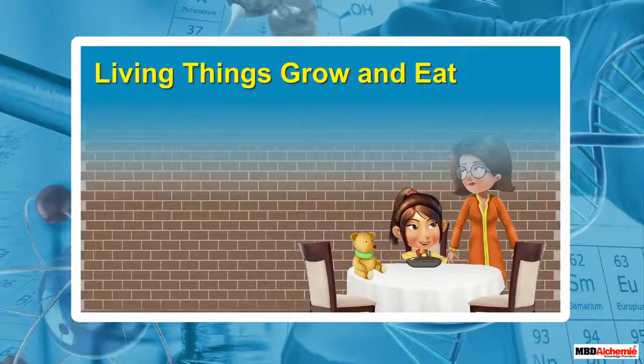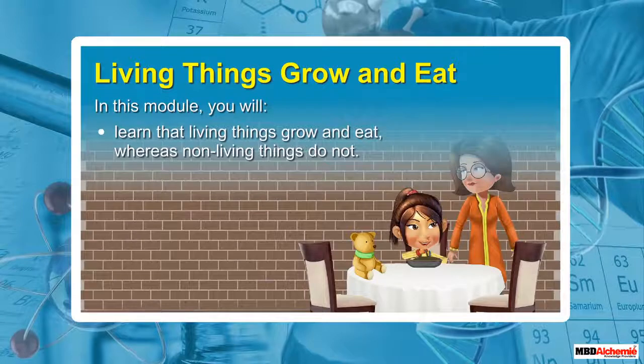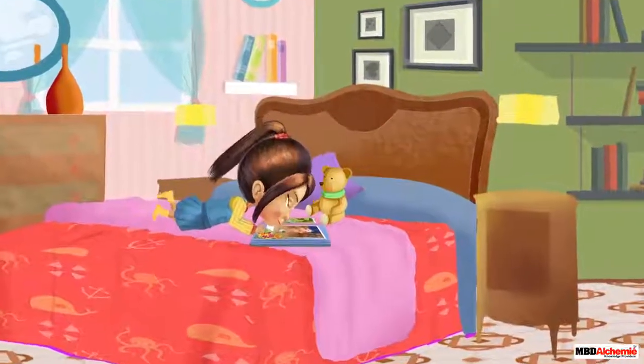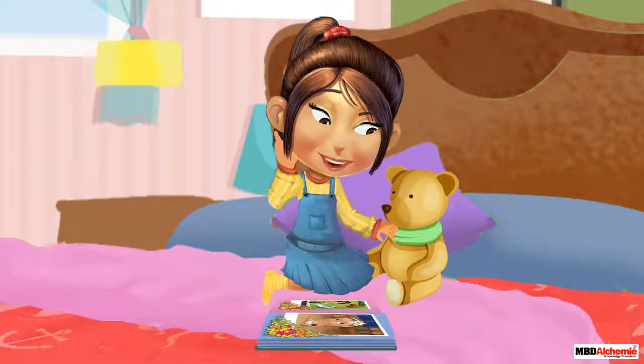Living things grow and eat. In this module, you will learn that living things grow and eat, whereas non-living things do not. I look so different in this picture — I'm so tiny! But you are exactly the same, teddy.